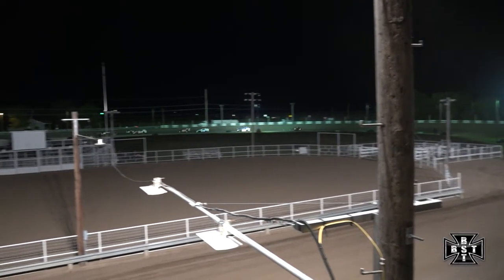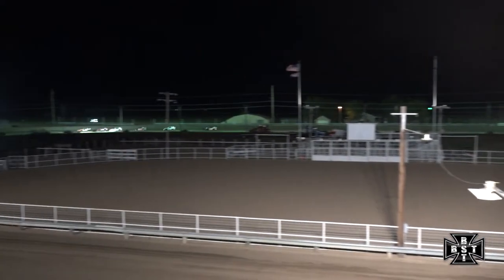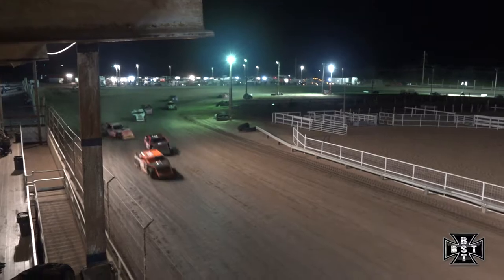Mosier with the lead down the back straightaway. Tom Nelson Jr. trying to fight off the charge of Danny Kosman in that Hoo-Ha Racing Moon 4D car. Looking to lead lap number one, the 18C of Ryan Mosier has it.